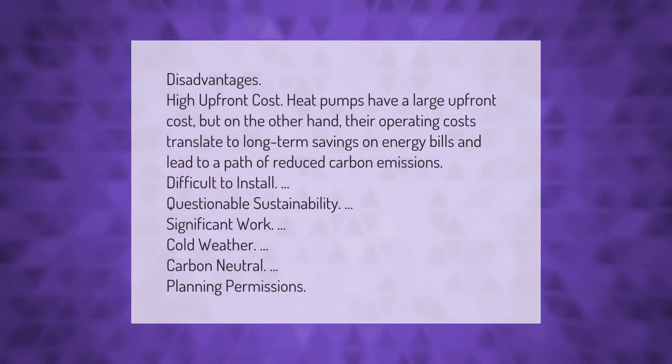Disadvantages: heat pumps have a large upfront cost, but their operating costs translate to long-term savings on energy bills and lead to a path of reduced carbon emissions. Other concerns include difficult installation, questionable sustainability, significant work requirements, cold weather performance, carbon neutrality, and planning permissions.